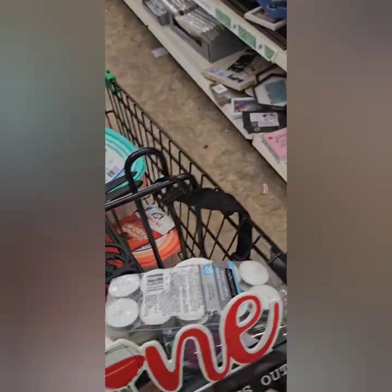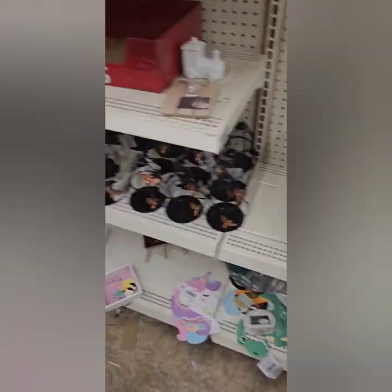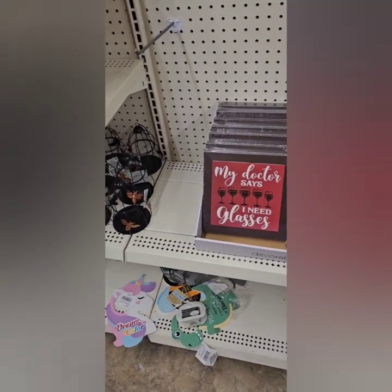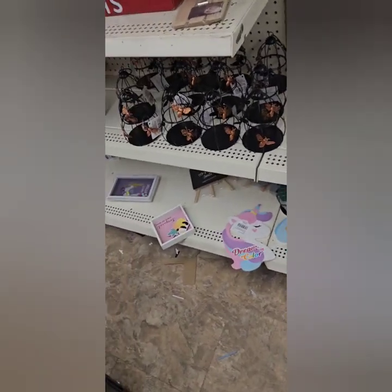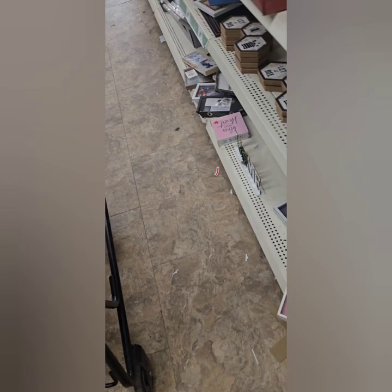I got the 'Wine Goes In Fun Comes Out' sign and the 'Whine a Little Laugh a Lot' sign. And this one — 'My Doctor Says I Need Glasses' — is so cute. I wish they had a different color; I'm going to come back for that one.